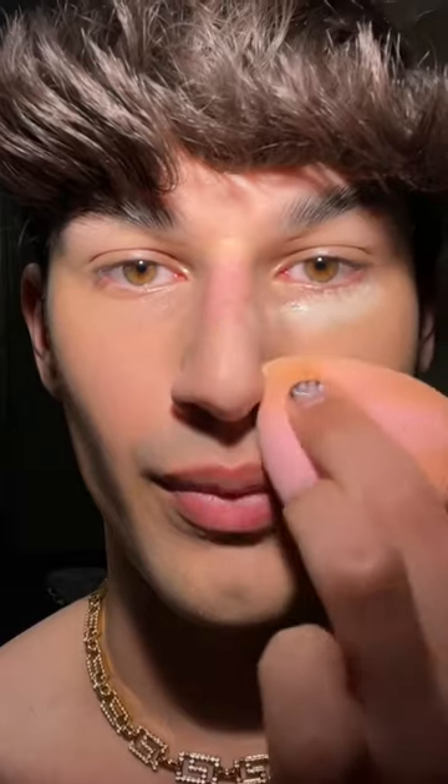Next, gently press some translucent powder — this one is by Innisfree — into the places where your concealer usually creases. So for example, your upper eyelids, under eyes, and around the mouth area.